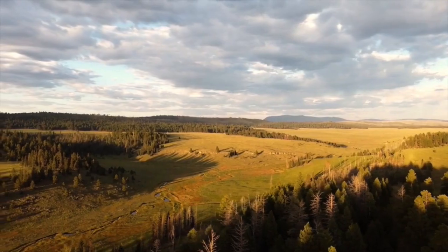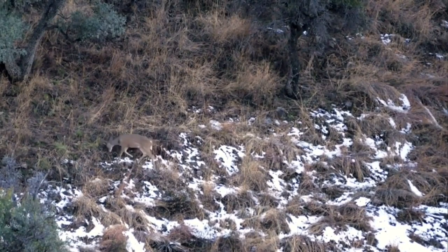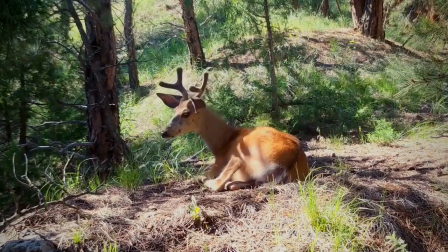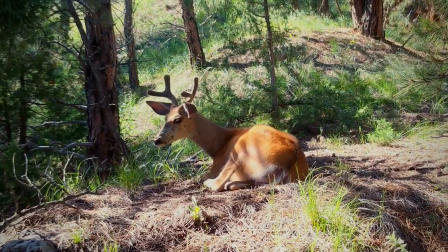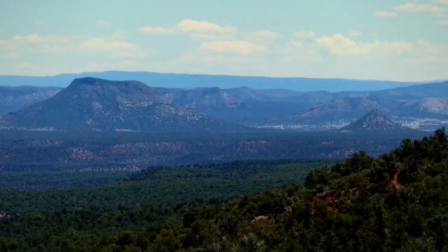South of the Grand Canyon, unit one was off last year, and it could have been due to the coldest spring on record. Browse in the high country wasn't as good as it had been. Arizona Game and Fish is currently conducting a study in unit one trying to figure out the migration patterns in and out of the unit.